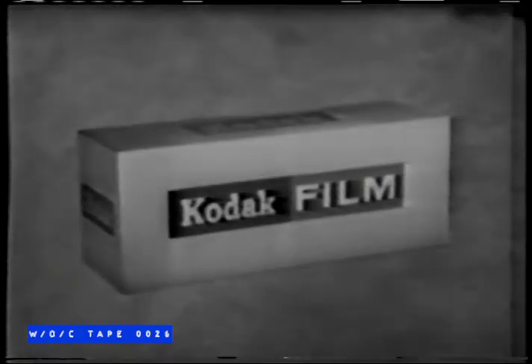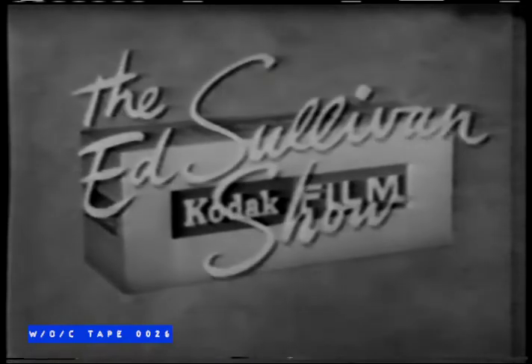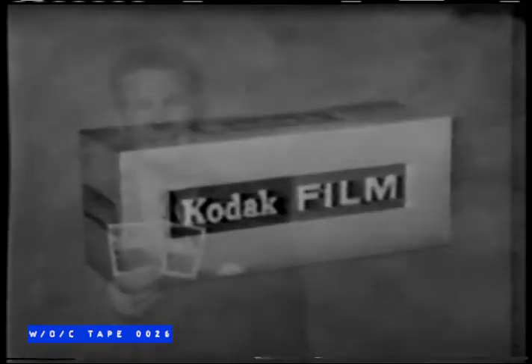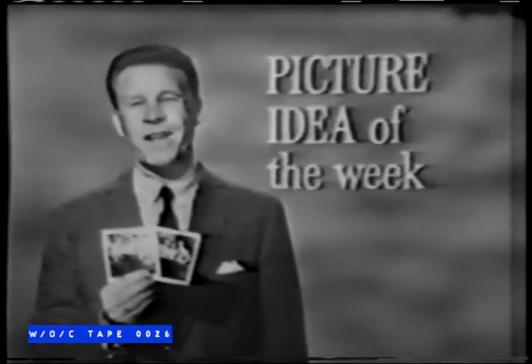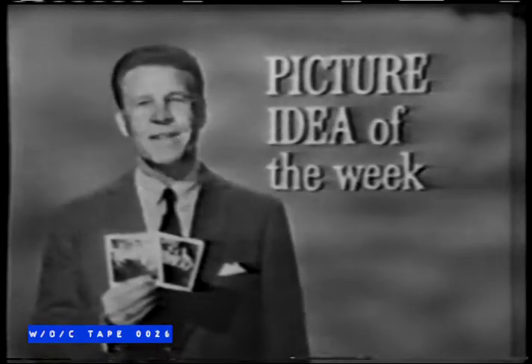The Nelson Family is brought to you on film by Eastman Kodak Company. Kodak also presents The Ed Sullivan Show on another network. Remember Kodak's picture idea of the week: make Sunday a Mother's Day she'll always remember — save it in color snapshots. Good night.